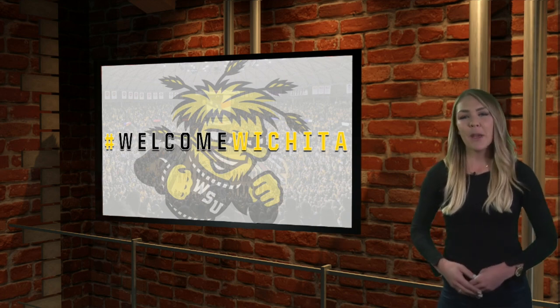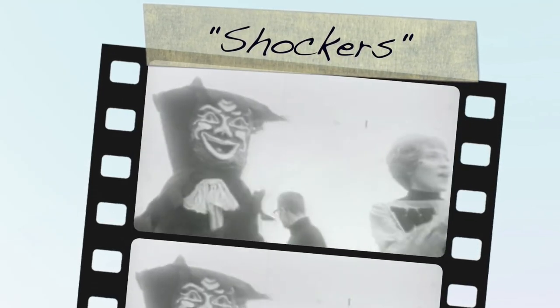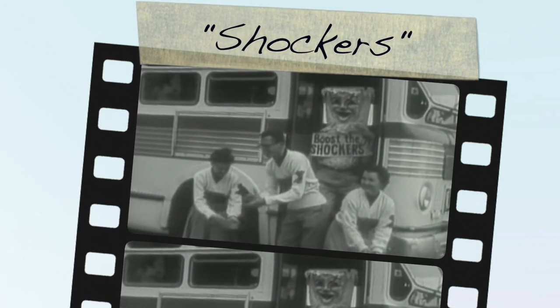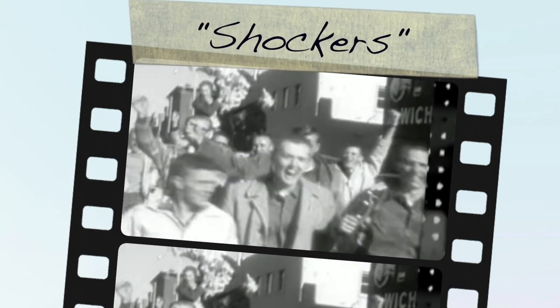And like many, you may be asking yourself: why are they called the Shockers? Well, legend has it that the name Wheat Shockers first appeared in 1904 on a poster advertising a football game. The team's manager chose the name because many of the football players earned money during the offseason harvesting, or shocking, wheat in the surrounding fields.